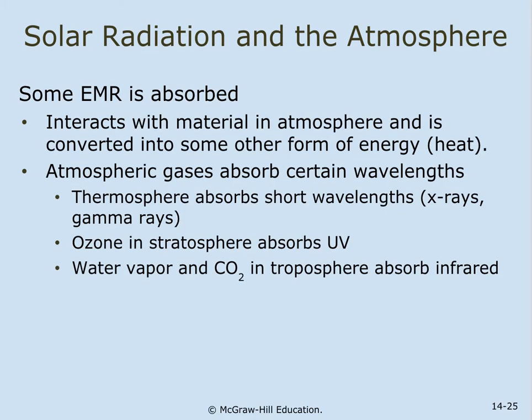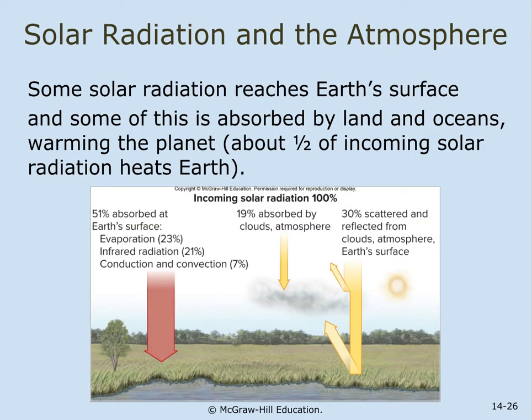Some EMR is absorbed, interacting with materials in the atmosphere and converting to heat. Atmospheric gases absorb certain wavelengths: the thermosphere absorbs short wavelengths like X-rays and gamma rays; ozone in the stratosphere absorbs UV; water vapor and CO2 in the troposphere absorb infrared; and the surface absorbs most of the heat. About 51% of incoming solar radiation is absorbed at Earth's surface.